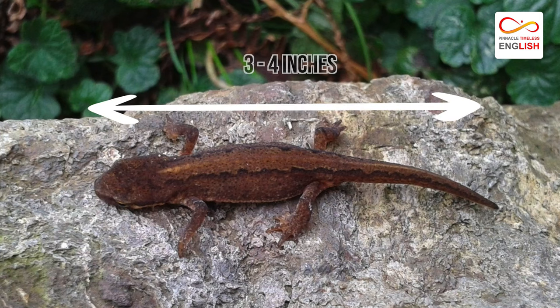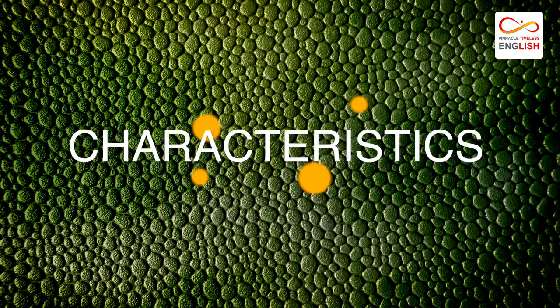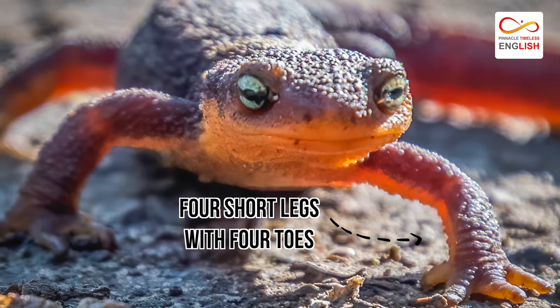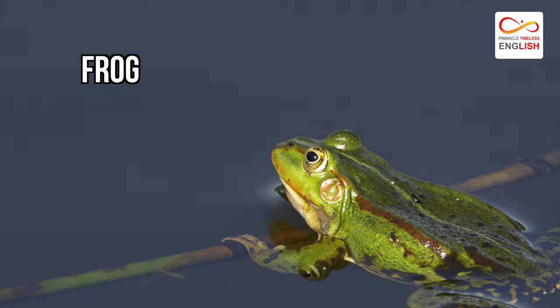Generally, they are 3 to 4 inches in length, with 10 to 50 grams of weight. These animals have a long body and tail, as well as four short legs with four toes. Their features make them look like a cross between a frog and a lizard.